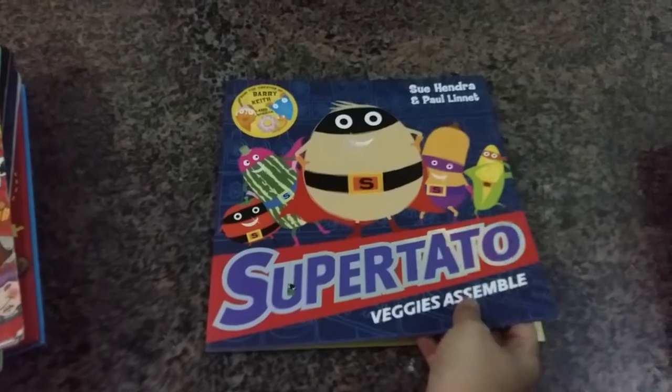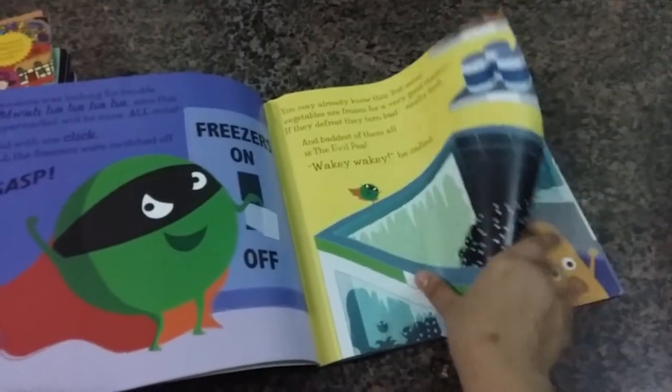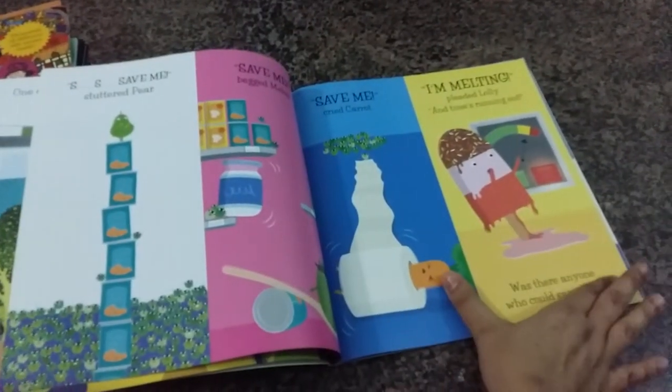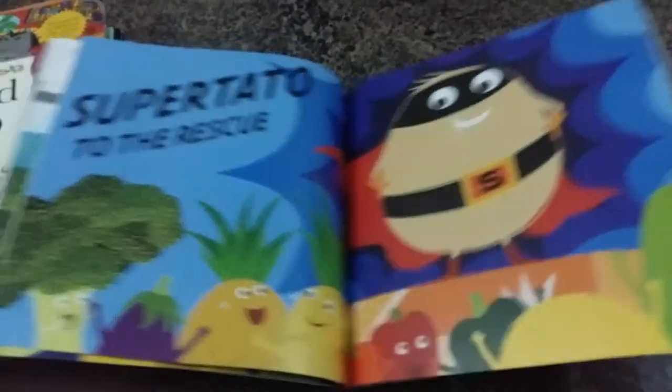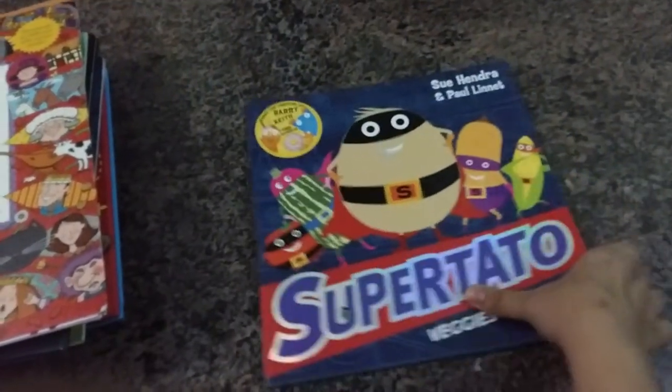Then I found this book — it's 'Super Tato: The Veggies Assemble' — and it's about veggies as superheroes saving the world. Very cute, very colorful artwork, and I think my son might like this.